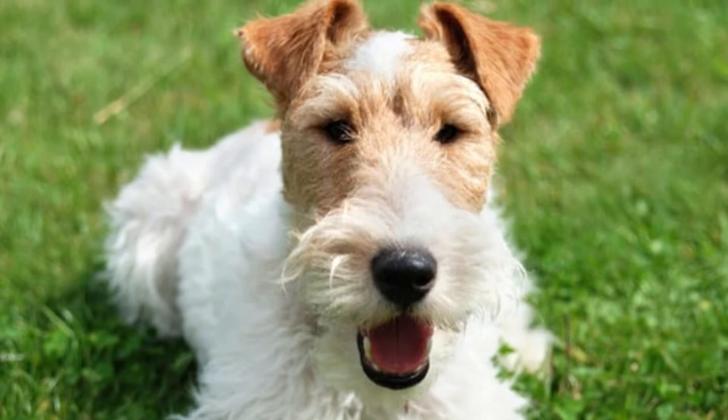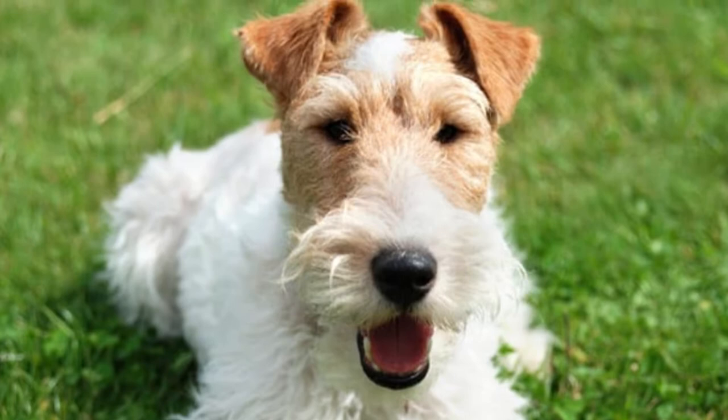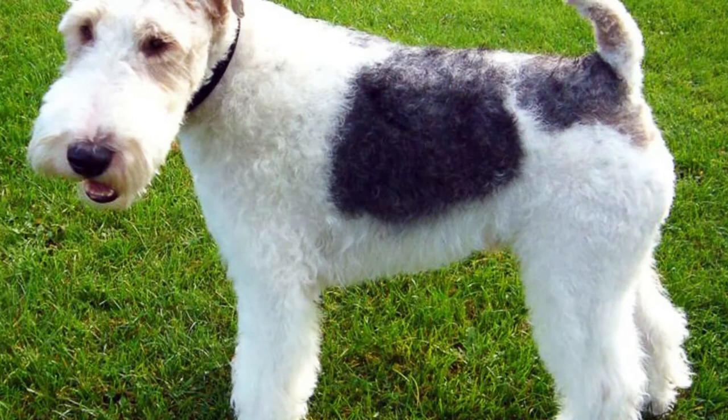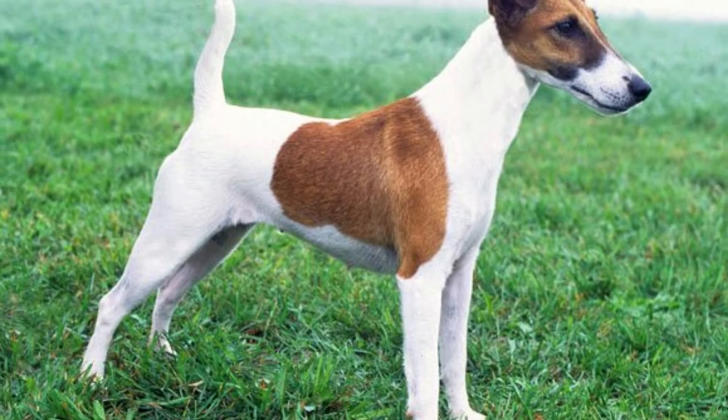Male fox terriers stand 15.5 inches at the withers and weigh 19 pounds. Female fox terriers stand 14 inches at the withers and weigh 15 pounds. There is a toy version of the smooth fox terrier, but the American Kennel Club considers the toy fox terrier a separate breed.